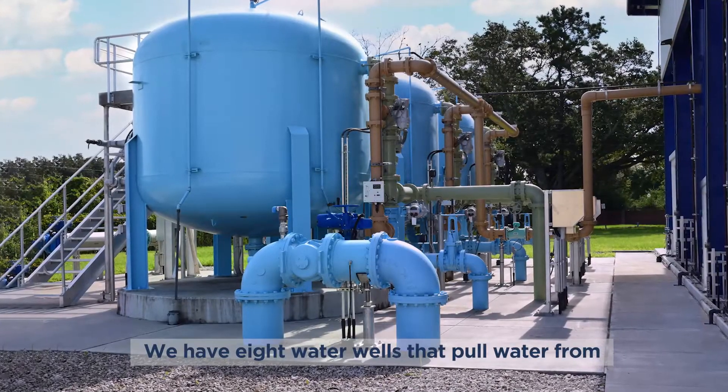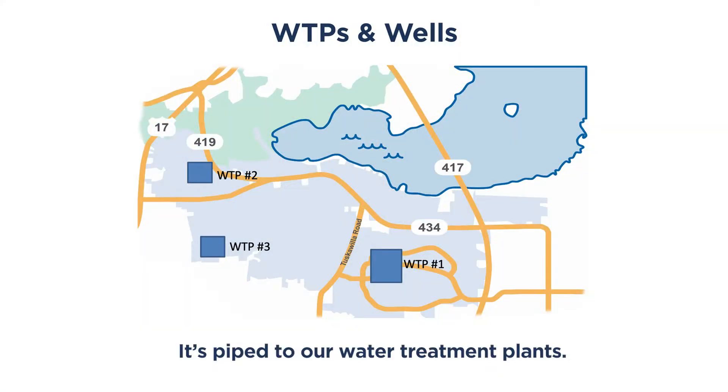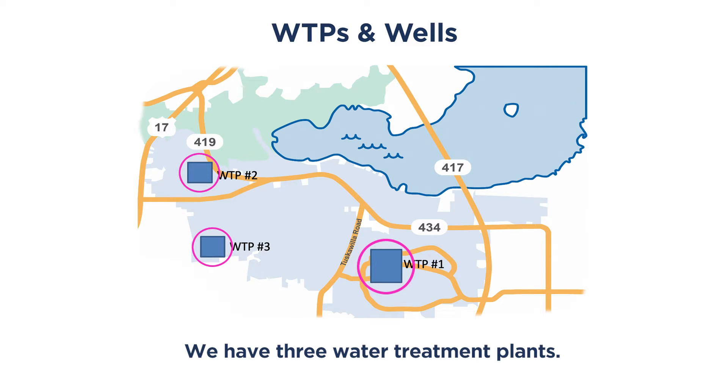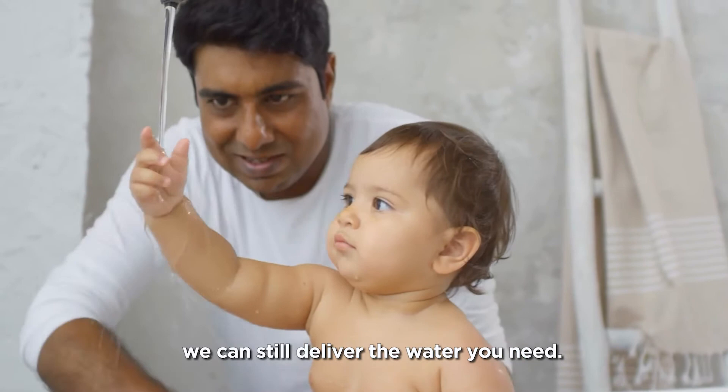We have eight water wells that pull water from the Floridan Aquifer, an underground reservoir of limestone. It's piped to our water treatment plants. We have three water treatment plants. They're connected so that if one plant has a problem, we can still deliver the water you need.